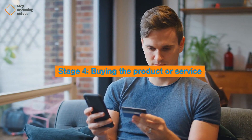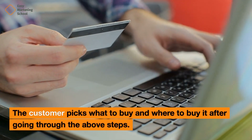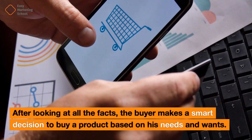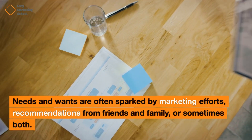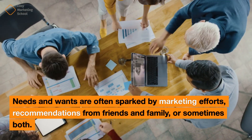Stage 4: Buying the product or service. The customer picks what to buy and where to buy it after going through the above steps. After looking at all the facts, the buyer makes a smart decision to buy a product based on his needs and wants. Needs and wants are often sparked by marketing efforts, recommendations from friends and family, or sometimes both.